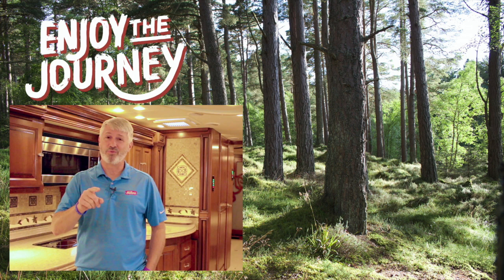Hey, this is Jeff at Mills RV. Thank you so much for watching this video — we really appreciate it. Check out one of the other videos linked here, or subscribe to our YouTube channel to get all the video updates when we come out with them. Catch our content on Facebook as well, or visit our website, millsrv.com. Jeff at Mills RV, reminding you to always enjoy the journey.